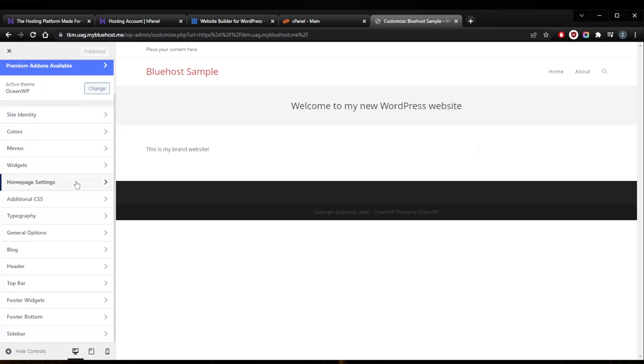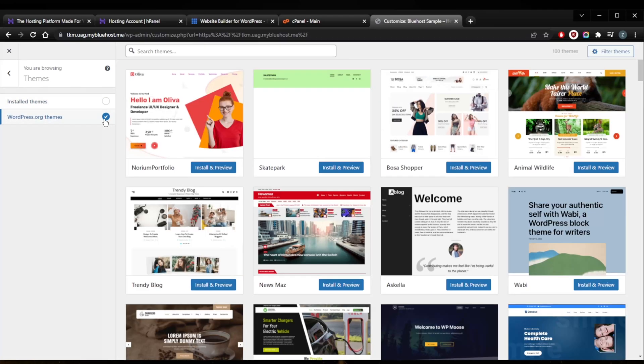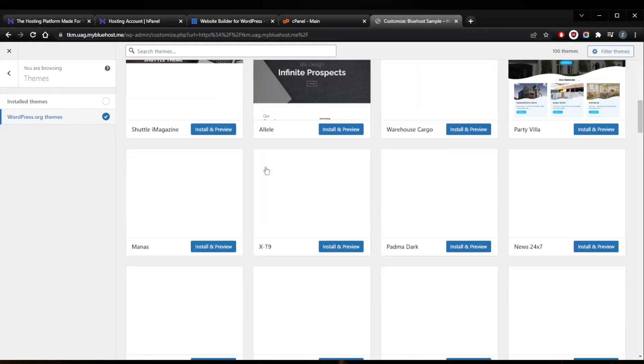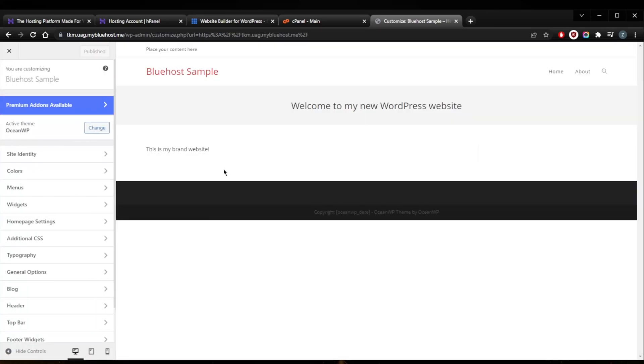Whether you're on Hostinger or Bluehost, the WordPress interface looks the same — WordPress is WordPress regardless of your hosting provider. Here I'm using the OceanWP theme. You can browse other themes, but I'll go with this one. Click 'Customize' and you'll see all your options. Don't get too caught up in perfectionism — just have your ideas in order so you can execute properly.